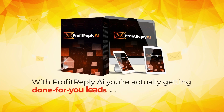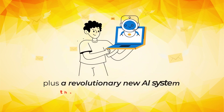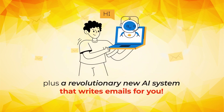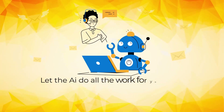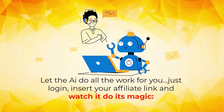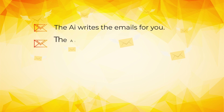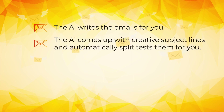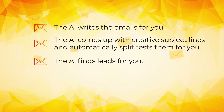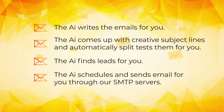With Profit Reply AI, you're actually getting done-for-you leads you can upload, clean, and mail straight away, plus a revolutionary new AI system that writes emails for you. Let the AI do all the work for you — just log in, insert your affiliate link, and watch it do its magic. The AI writes the emails for you, comes up with creative subject lines and automatically split-tests them, finds leads for you, and schedules and sends emails through our SMTP servers.